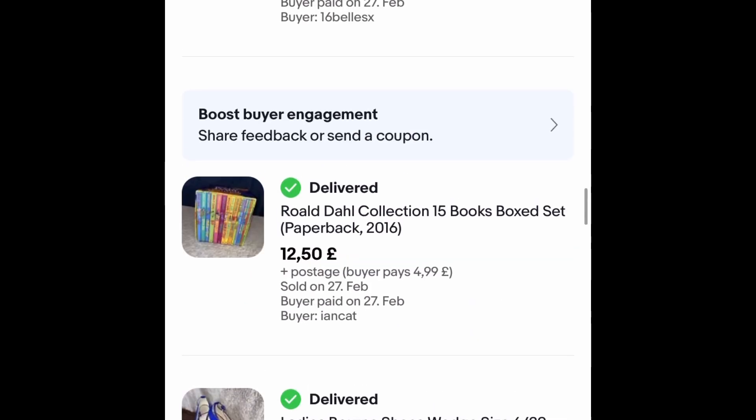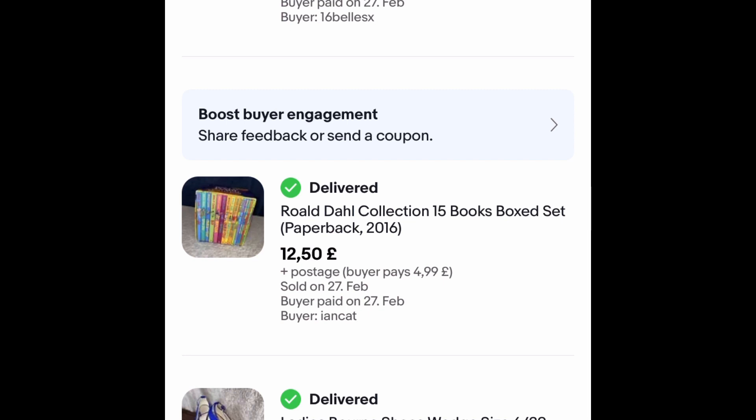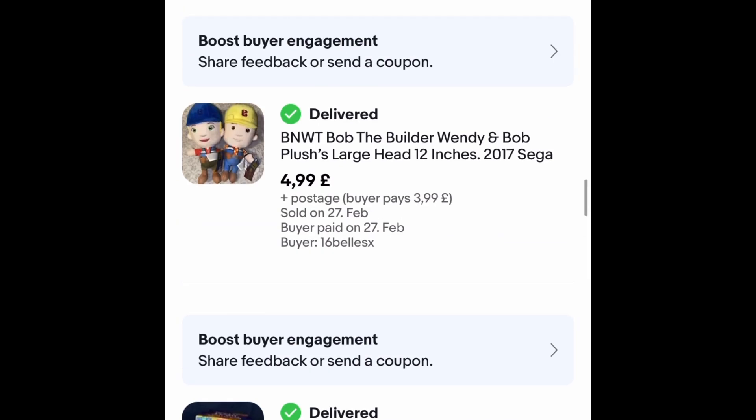Not massive profits on the shoes but still a pretty quick sale, so can't grumble too much. These went on auction — I've got a lot of auction things coming up, that's why my prices are all over. These cost me £4.99, I had them a couple of weeks, they went for £12.50 with £4.99 postage.